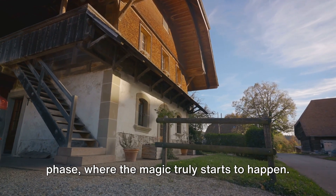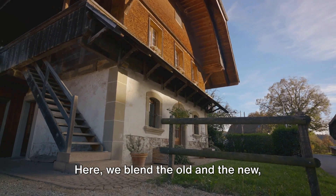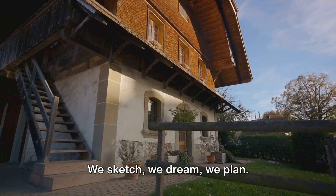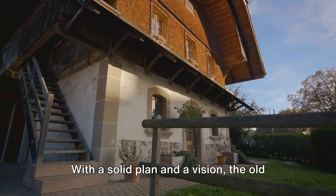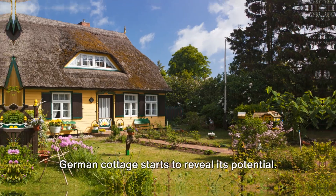Next, we enter the planning and design phase, where the magic truly starts to happen. Here, we blend the old and the new, marrying traditional aesthetics with contemporary comforts. We sketch. We dream. We plan. With a solid plan and a vision, the old German cottage starts to reveal its potential.